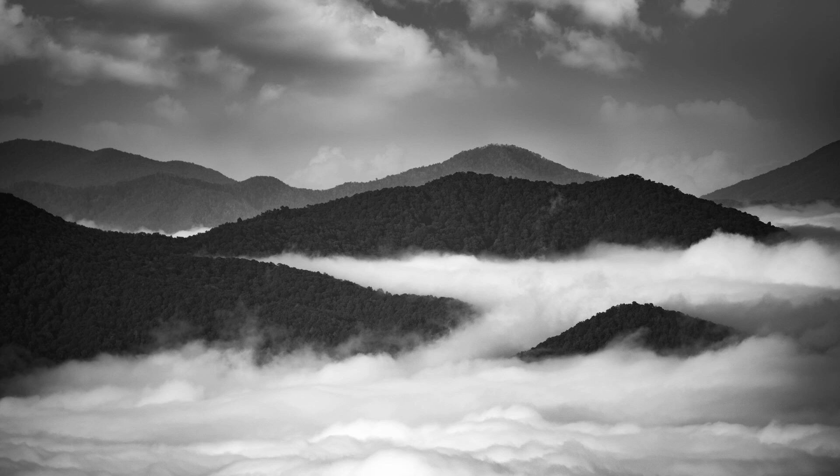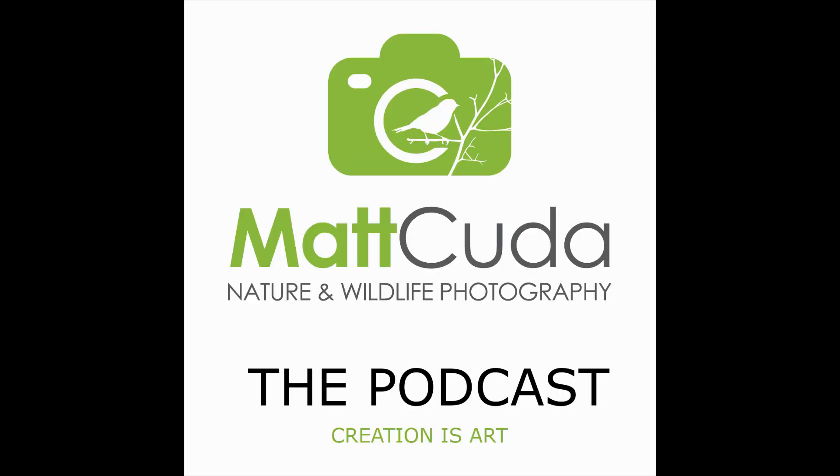I started photographing landscapes back in probably about 1996, somewhere around there, in the analog days. I was immediately hooked by the images that I could create. I'm not saying I'm a great landscape photographer, but it's something that I thoroughly enjoy and I want to pass along any knowledge that I can to help you. So let's get into talking about, first and foremost, let's get the gear out of the way.